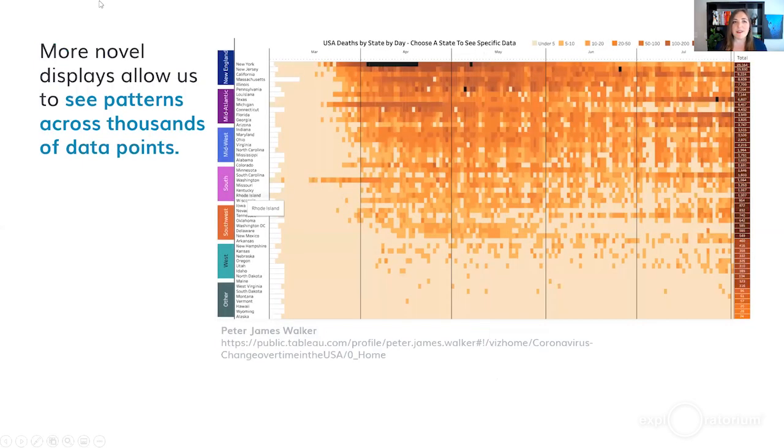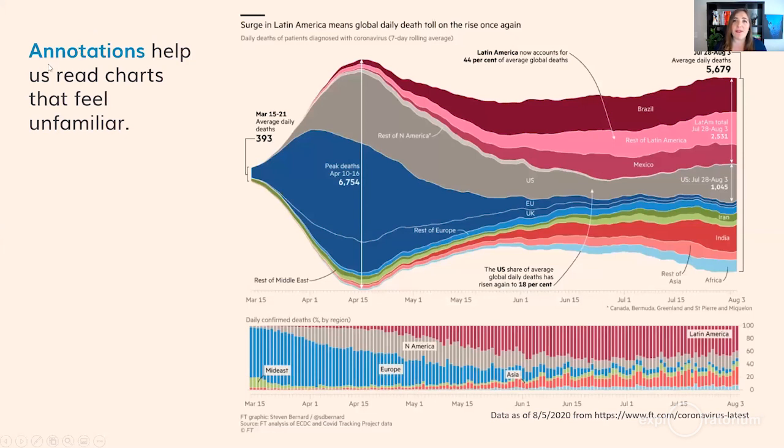We also see more novel displays that allow us to see patterns across thousands of data points. Looking at a simple heat map of US deaths by state by day, you're actually looking at over 7,500 data points all plotted in one central view. Annotation layers help us read charts that may feel unfamiliar. This stream graph gives us a sense of when the death toll from COVID-19 was greatest around the world, with a clear annotation noting that a surge in Latin America means the global daily death toll is on the rise once again.